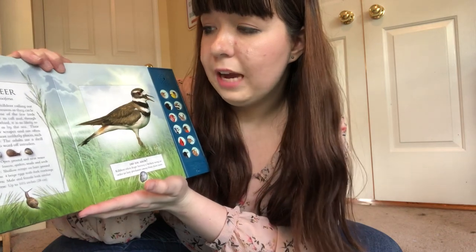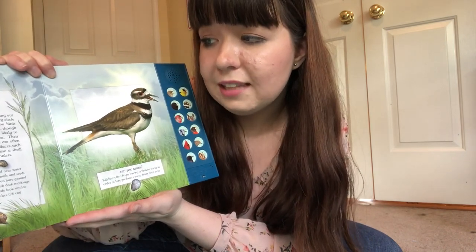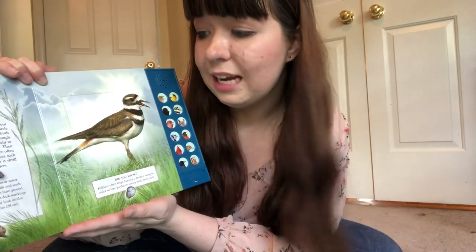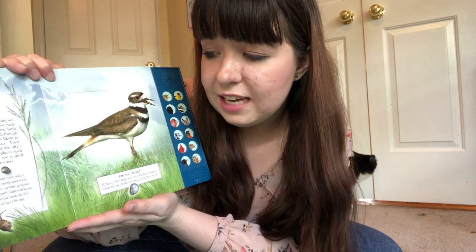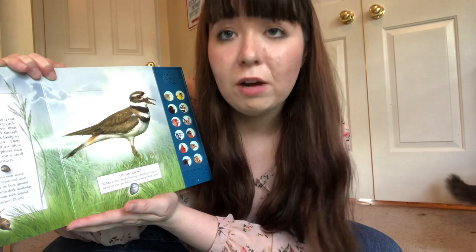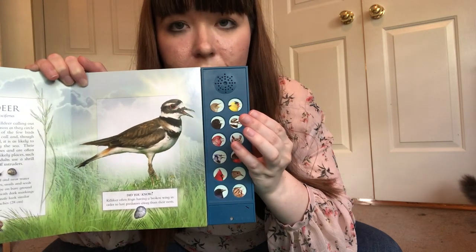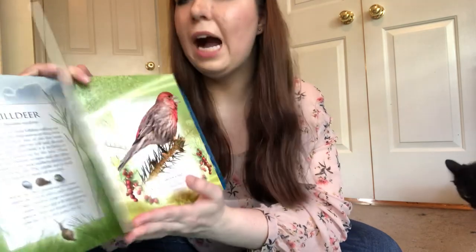This is the killdeer. You may hear male killdeers calling out during the breeding season as they circle overhead. This is one of the few birds that's named after its call, and though technically a shorebird, it's likely to be found near water. Their nests are shallow scrapes and are often located in the most unlikely places, such as parking lots — you might find them in a parking lot! The adults use a shrill sound to ward off intruders. They are found in open ground and near water. They feed on insects, spiders, snails, and seeds. Their nests are shallow scrapes on bare ground and they lay four beige eggs with dark spots.